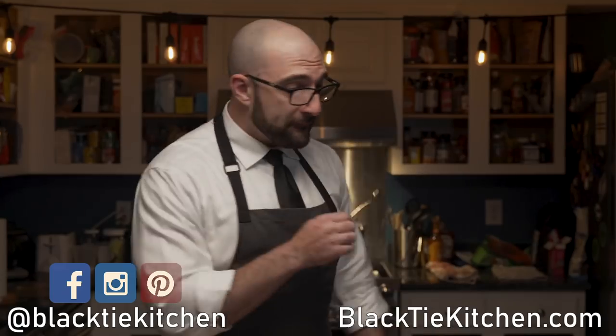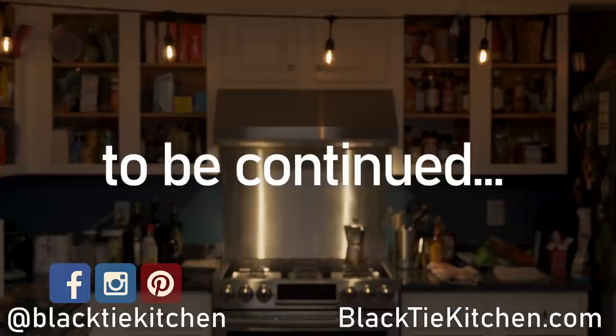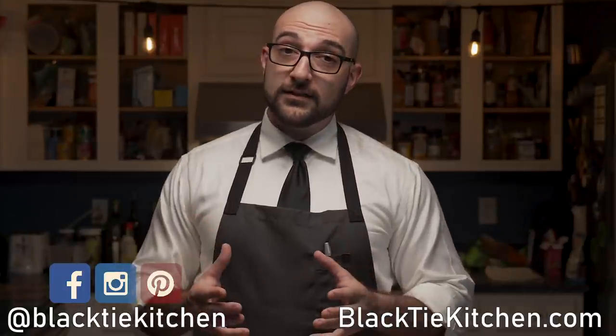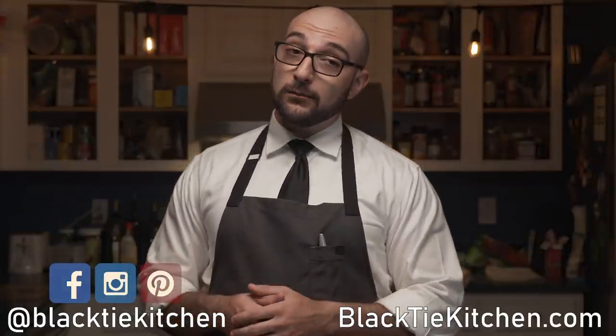Soon, the journey begins. And until next time, eat well. If you want personal guidance on a recipe or something related to low-carb or keto food, check out the link down below.